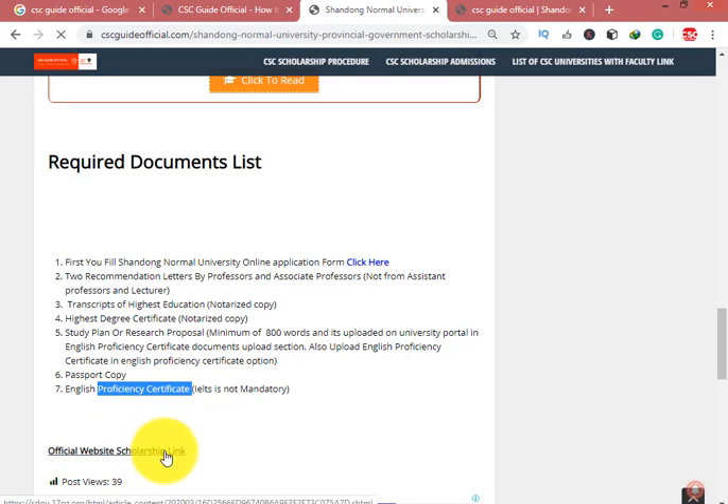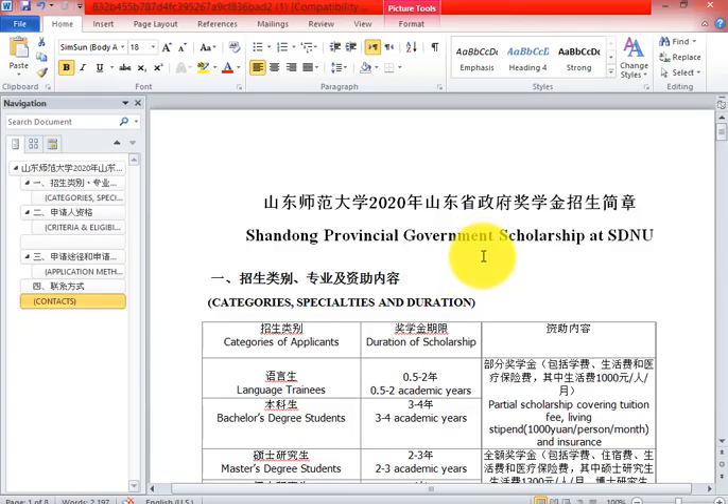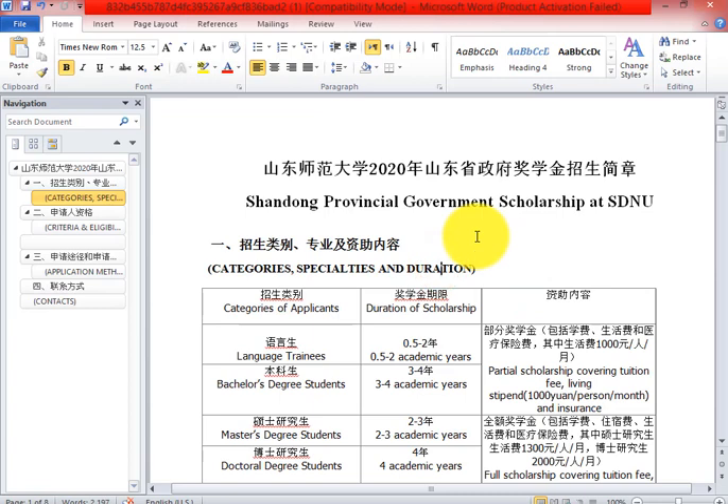You can also upload the study plan and the English proficiency certificate together. Also required: passport photocopy and English proficiency certificate. Click here to go to the official advertisement of the Provincial Scholarship — a Microsoft Word document file will be downloaded.